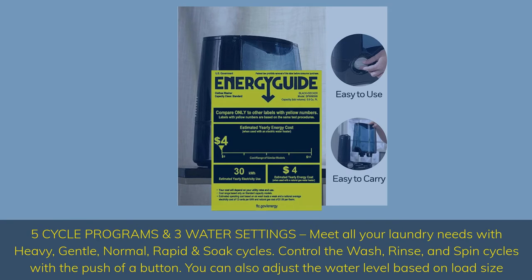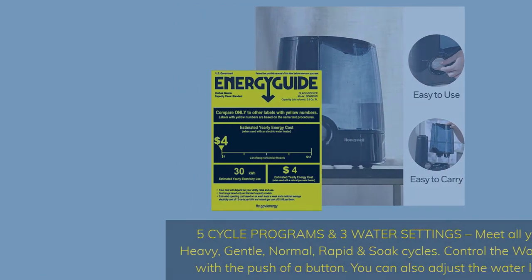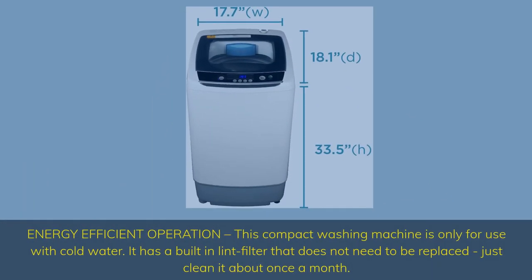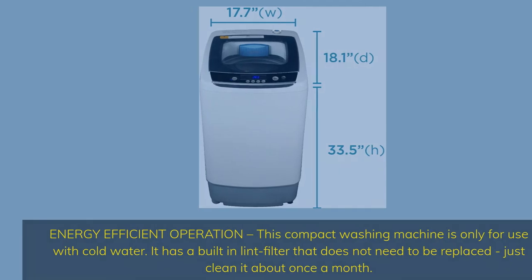5 cycle programs and 3 water settings meet all your laundry needs with heavy, gentle, normal, rapid, and soak cycles. Control the wash, rinse, and spin cycles with the push of a button. You can also adjust the water level based on load size. This compact washing machine is only for use with cold water. It has a built-in lid filter that does not need to be replaced — just clean it about once a month.